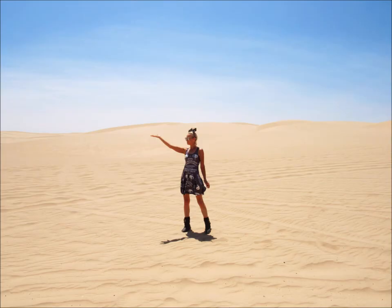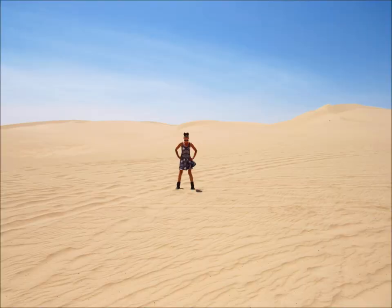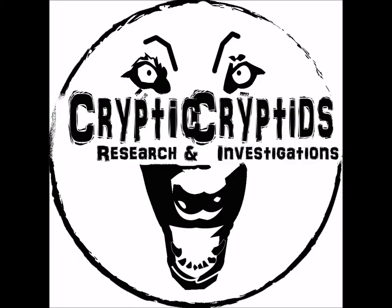Here I am at the Imperial Sand Dunes, grabbing sand in my hands — like sand through the hourglass, so are the days of our lives. Still a mystery, up for some interpretation, but I'm happy to share it with you. Thanks for watching and please don't forget to subscribe and like. Thanks. Bye.